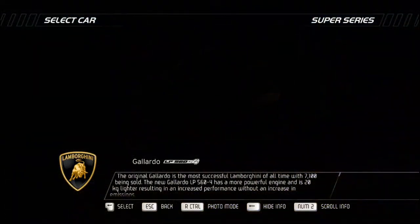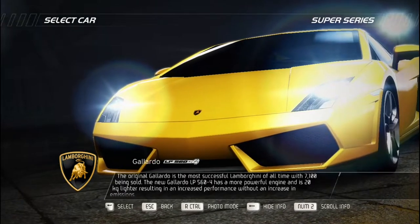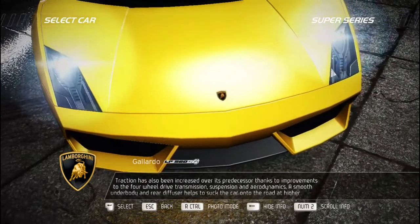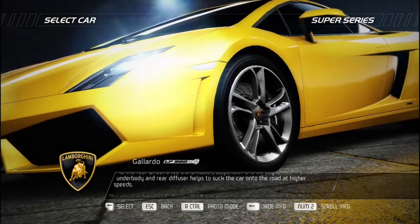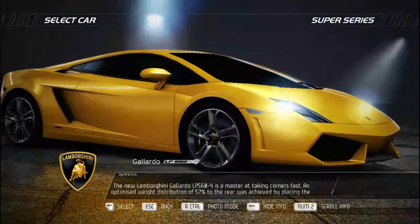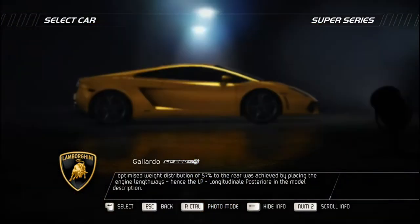The original Gallardo is the most successful Lamborghini of all time with 7,100 sold. The new Gallardo LP 560-4 has a more powerful engine and is 20 kilograms lighter, delivering increased performance without an increase in emissions. Traction is increased over its predecessor thanks to improvements to the four-wheel drive transmission, suspension, and aerodynamics. A smooth underbody and rear diffuser suck the car onto the road at higher speeds. The Gallardo LP 560-4 is a master at cornering fast, with an optimized 57% rear weight distribution achieved by placing the engine lengthways — hence LP: Longitudinal Posteriore.